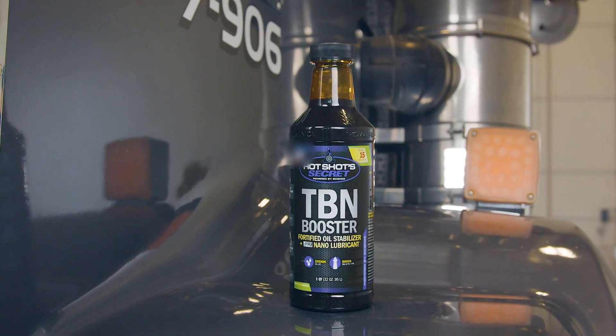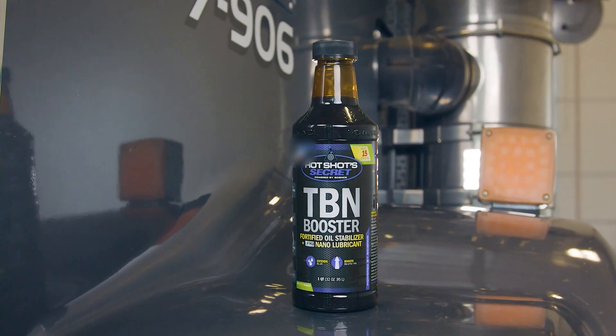Boosting TBN can also increase the lifespan of your oil, meaning that if you don't change your oil as often as maybe you should, increasing TBN will help you protect the engine. So if you're looking to fortify your oil, increase your TBN, and extend oil change intervals, try Hot Shot Secret TBN Booster. It's been scientifically proven to fortify oil and increase TBN up to seven points.